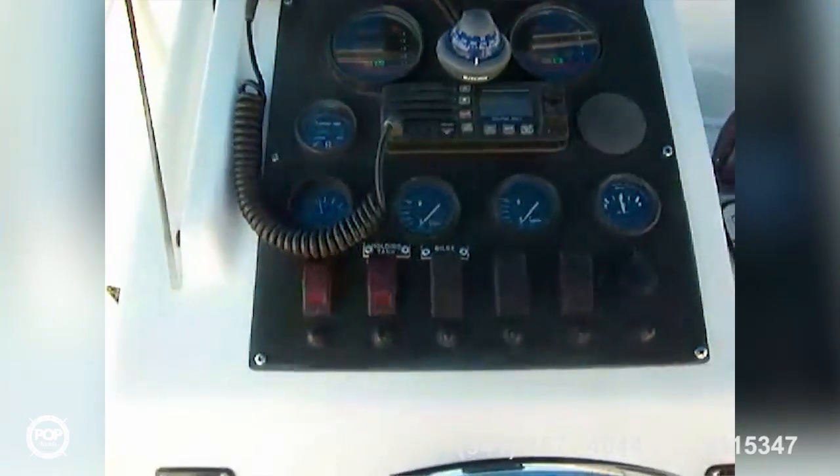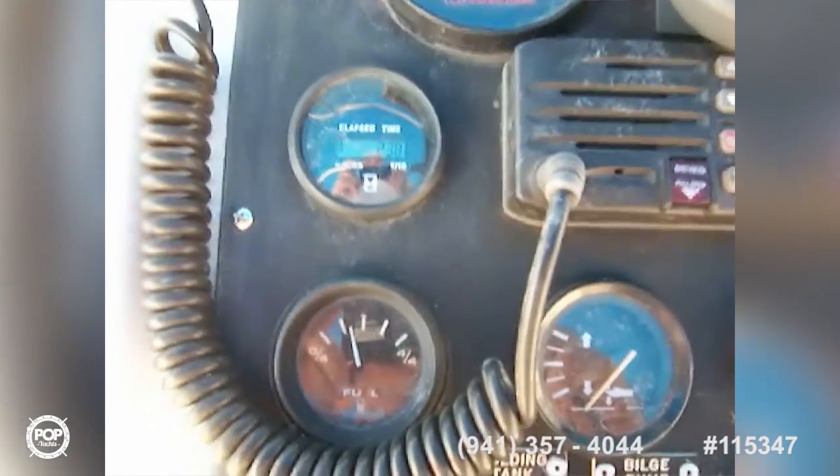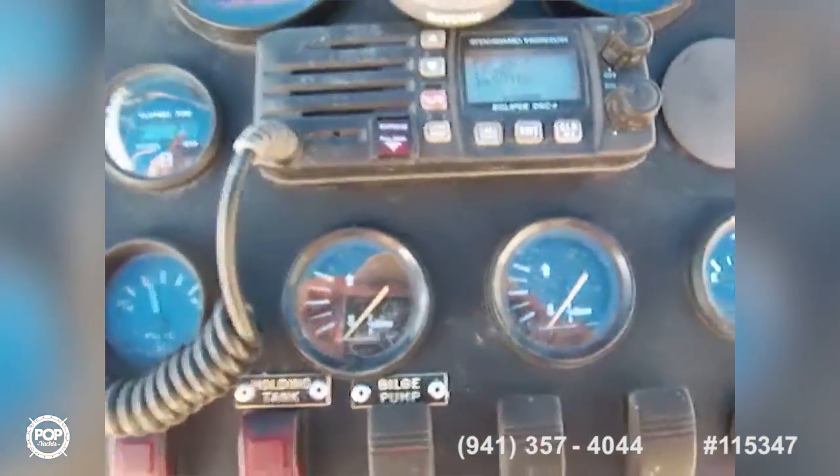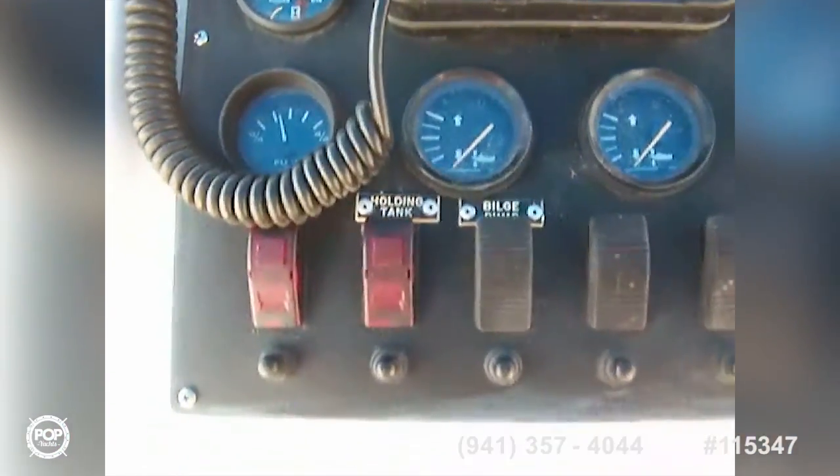The instrument cluster features twin Yamaha tachometers which also have fuel and oil temperature alarms. There's a digital hour meter, a VHF radio, fuel controls on each side, and trim controls on each side.